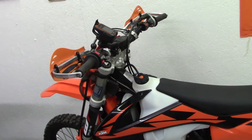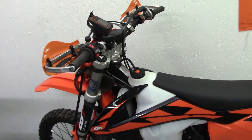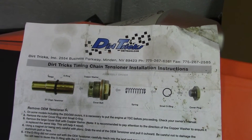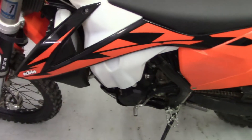My bike was at 62 hours and it failed last weekend. I did have the Dirt Tricks unit here in the toolbox just in case, because I knew there could possibly be an issue with this failing on the bike. So we came home from the ride and I did the install with the Dirt Tricks.